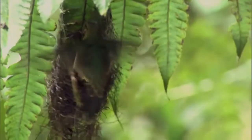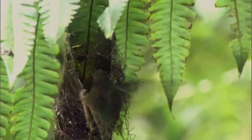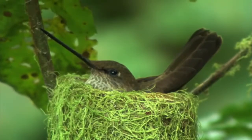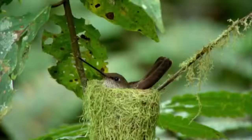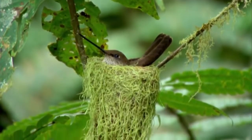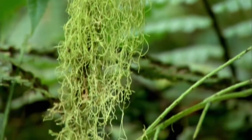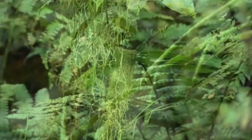She attaches it to the underside of a leaf to provide shade. The bronzy Inca lives on the western slopes of the Andes, and she uses long strands of moss to bind her nest to a branch.